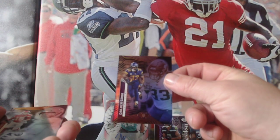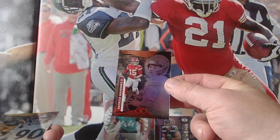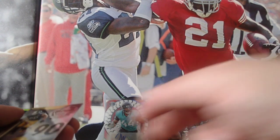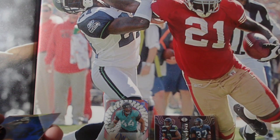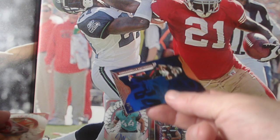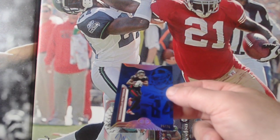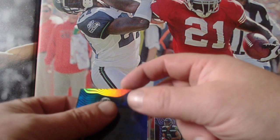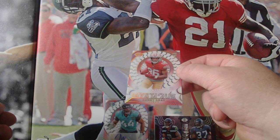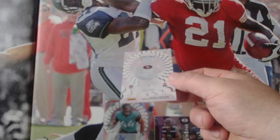Dalvin Cook for the Vikings. Patrick Mahomes — who's going for the MVP this year — for the Chiefs. TJ Watt for the Steelers. Numbered: Cordell Patterson for the Atlanta Falcons, 39 out of 75. And the last one from that pack is rookie Danny Gray for the 49ers, Mystique, numbered 30 out of 199.